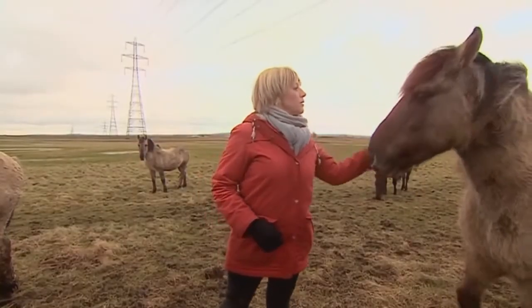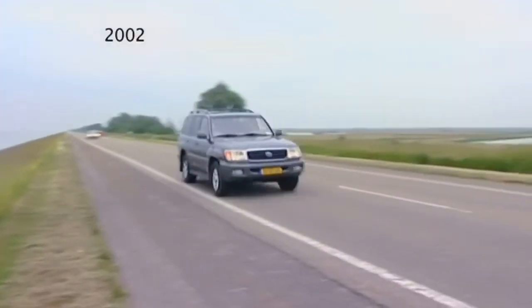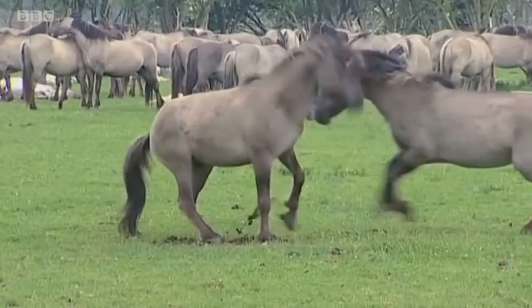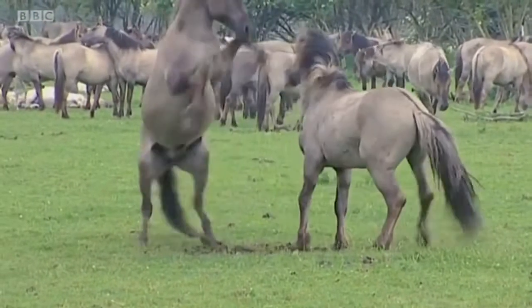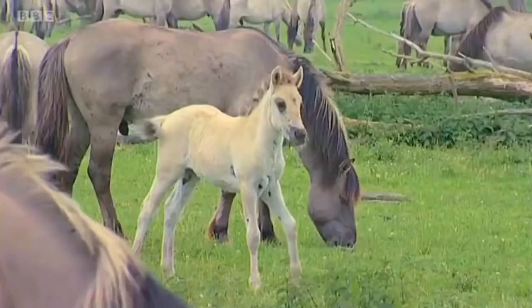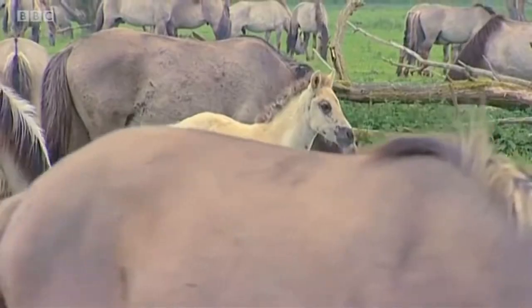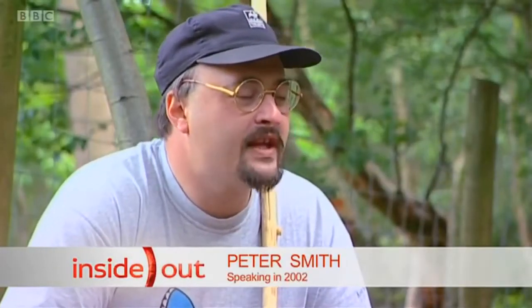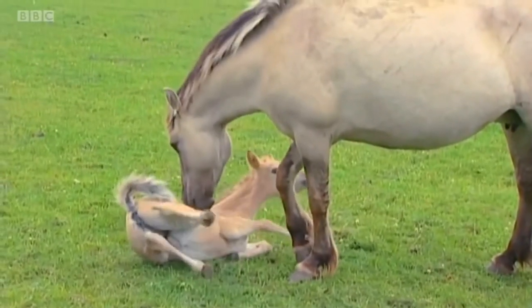So where did they come from? In a word: Holland. Many years ago wild horses were successfully introduced to a nature reserve near Amsterdam called Oostvaardersplassen. It's fantastic — what a wealth of wildlife. I've never seen so many rare birds, so many rare forms of plant, all living in one area.